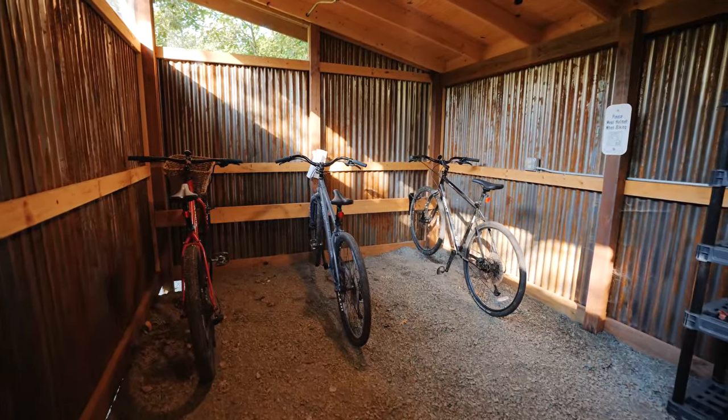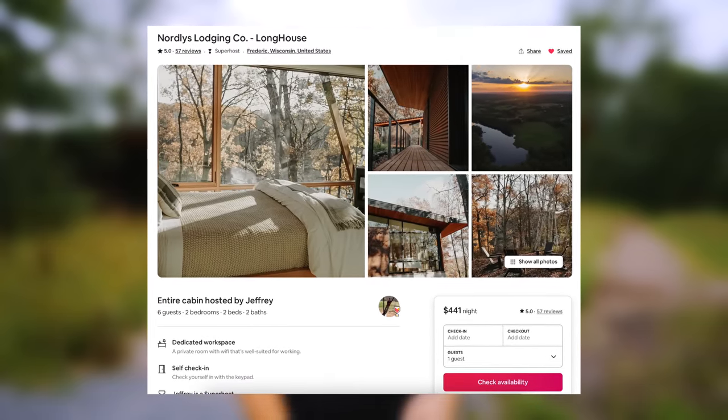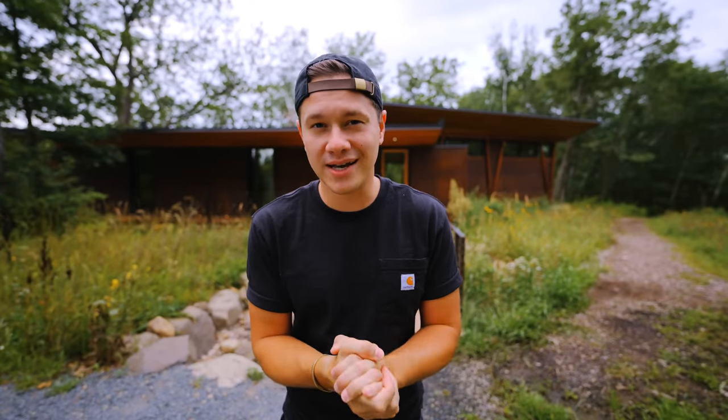If you like this, the link is down in the description to book this place. The dates go by so quick — I think the next available dates are February or March. So if you want to come here, definitely check out dates for next summer because they'll go quick. Thank you to the hosts for having me — they're very kind. And thank you guys for watching; if it weren't for you, these videos wouldn't happen. I'll see you guys next week in another Airbnb tour.